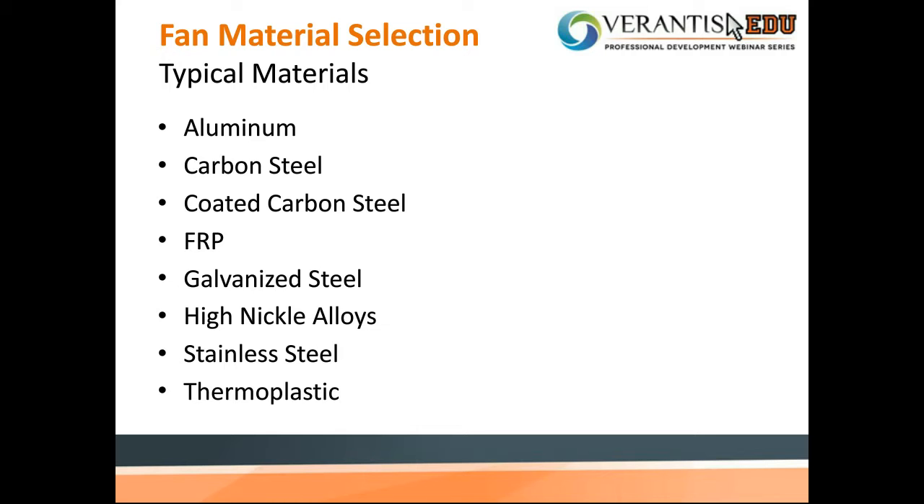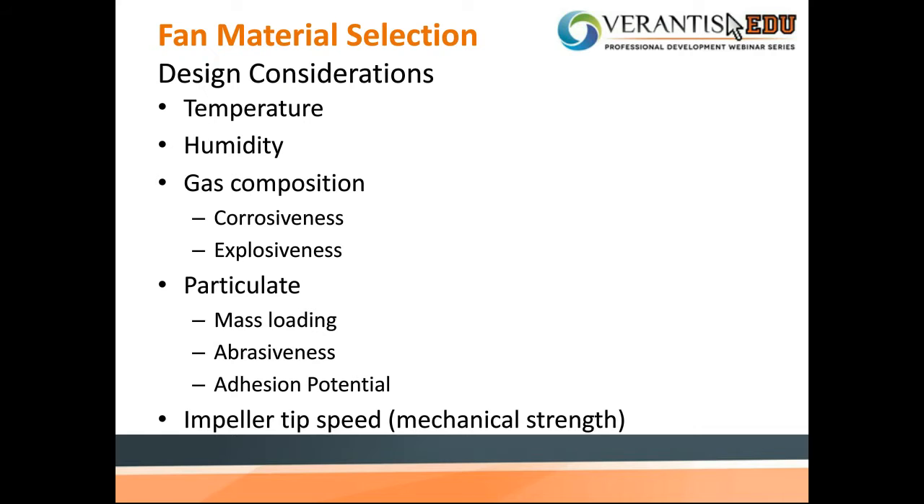Now we'll get into more detail specific to when and how FRP can be applied to industrial ventilation fans. Fan material selection is a large part of design consideration. A material with the right corrosion resistance and temperature limit is required for successful fan operation. We listed FRP alongside other common fan materials like aluminum, carbon steel, stainless steel, and thermoplastics. To decide the type of material for fan application, considerations should be taken for factors like temperature, humidity, airstream chemicals, potential explosiveness, air particles, and more.